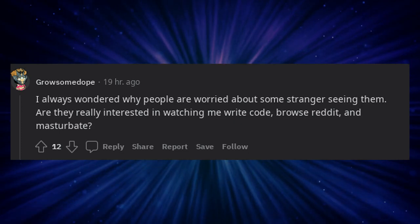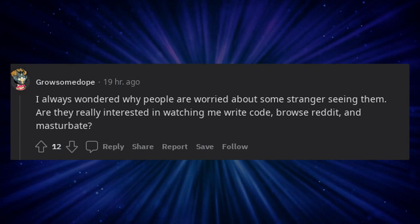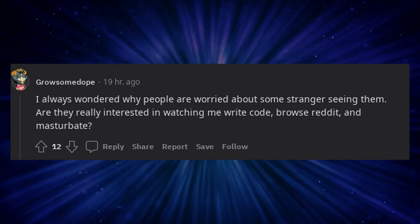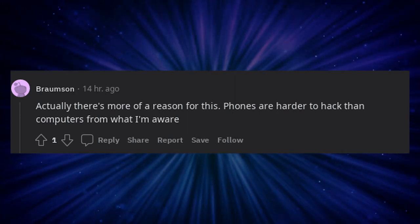I always wondered why people are worried about some stranger seeing them. Are they really interested in watching me write code, browse Reddit, and masturbate? Actually there's more of a reason for this — phones are harder to hack than computers from what I'm aware.